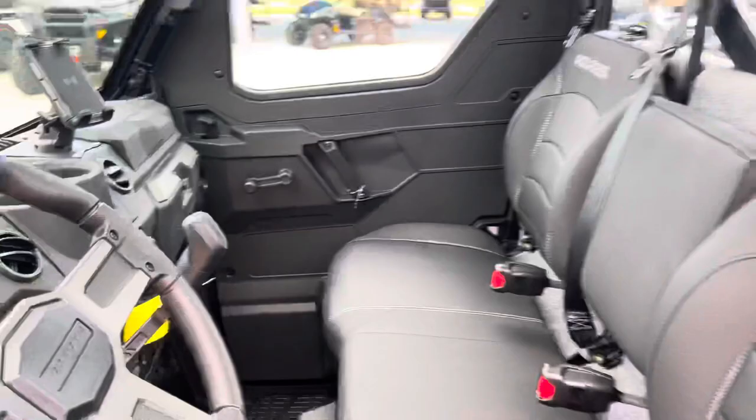82 horsepower, ready for one of y'all to come and get it. Y'all come check it out at Jackrabbit Off-Road in Huntsville, Texas.